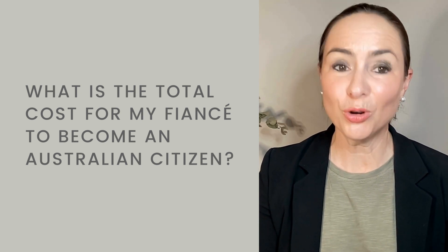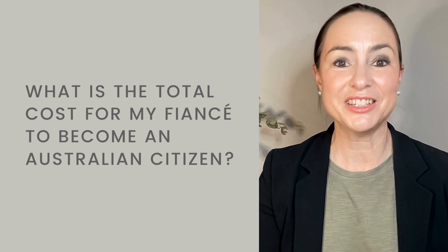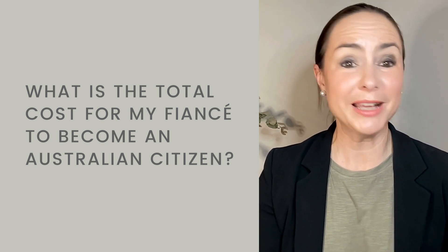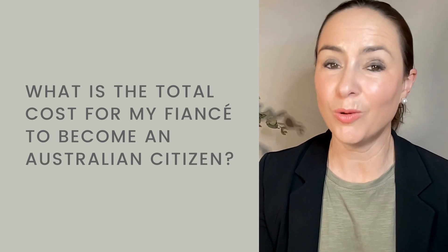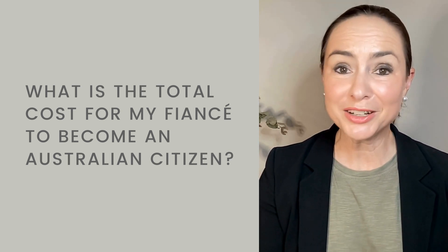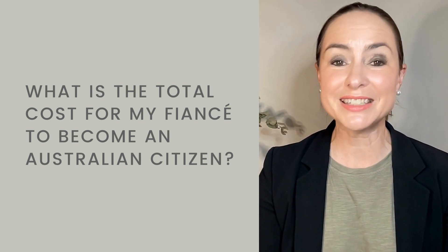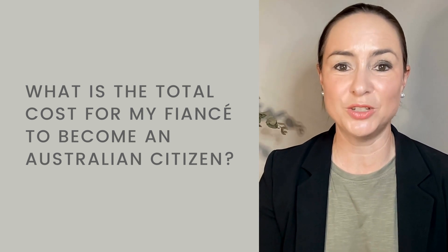Now, if you're applying for a Partner Visa for Australia, let's break it down and look at the typical costs. The reality is that while love may be free, an application for a Partner Visa for Australia is not. So let's break down the current costs as of January 2024.